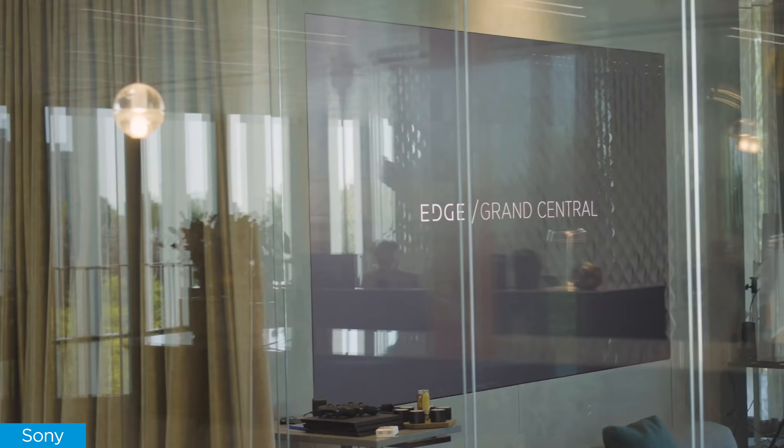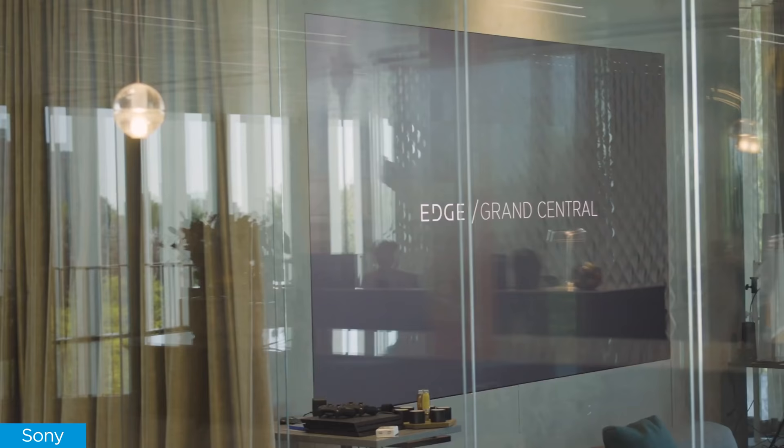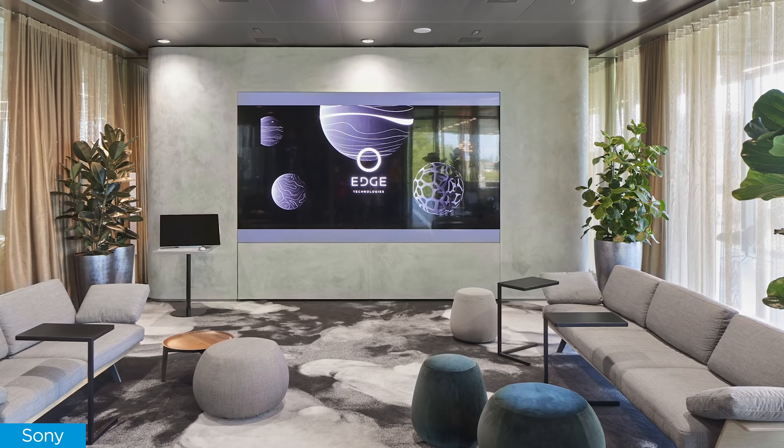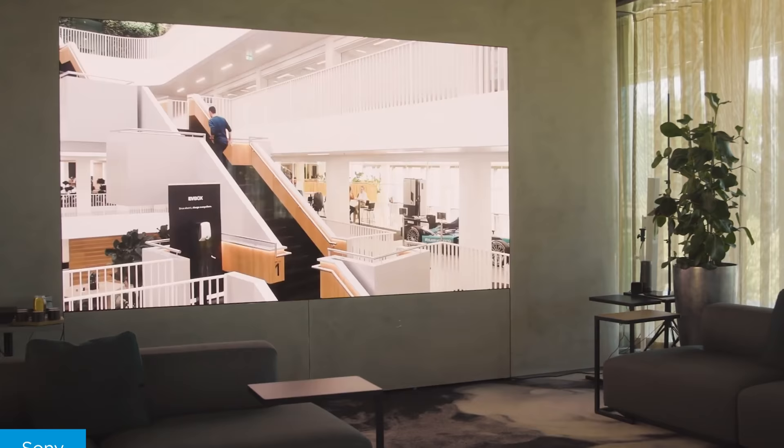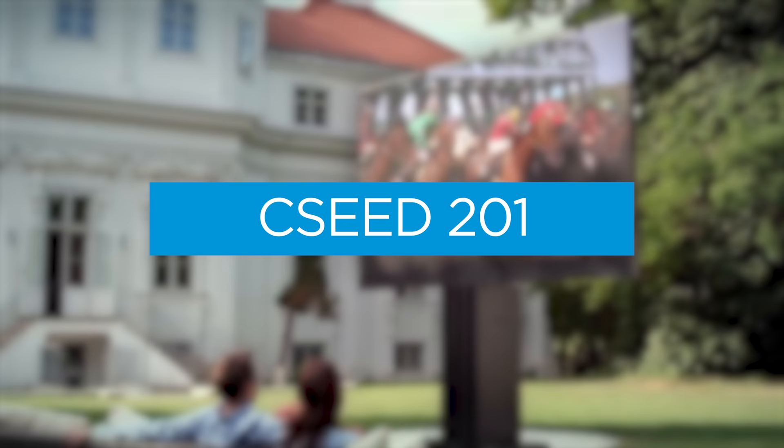Not to be outdone, Sony has a similar display it calls Crystal LED. We've also seen these at CES, and they are pretty incredible. Like Samsung's The Wall, these are meant for commercial applications but also fit under the luxury living category — if you can swing it, you can get one in your home. These are also scalable displays, so you can play around with size and shape. Be ready to play around with that price too. The panels are rumored to run about $10,000 each, so a 4K version would run you $720,000, while the 16K — yes, I said 16K — would cost you about $5 million. Even pro athletes are going to have sticker shock on a TV like that.